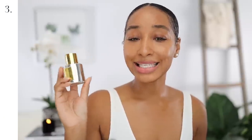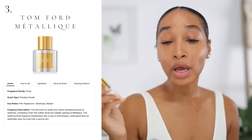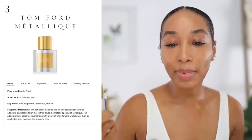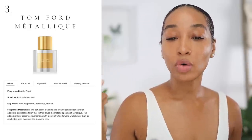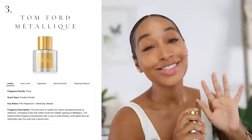Tom Ford Metallique is a floral fragrance. Scent type is a powdery floral. Predominant notes here are pink peppercorn, heliotrope, and balsam. Wow — wow is all I can say. Metallique looks like it's being marketed towards women, but I would say men don't be afraid to try it — it is gender neutral. This scent is magical. It is magical.